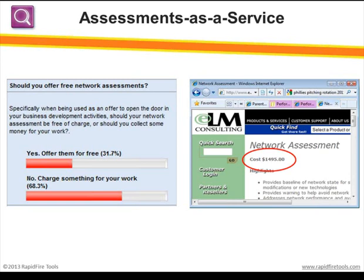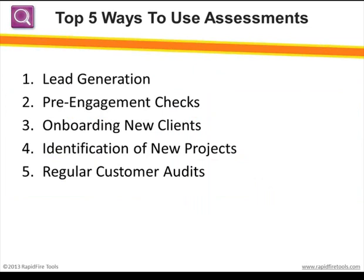One thing I can tell you for certain, based on the survey and conversations David and I have, whether people are charging for assessments or using them for prospecting, ongoing customer checkups, or auditing their own work — the vast majority are regularly doing assessments, and most would do a lot more if it were quicker and easier. There are a ton of really good reasons for offering IT assessments to both prospects and customers, from general network and system-level assessments to deeper security and exchange.